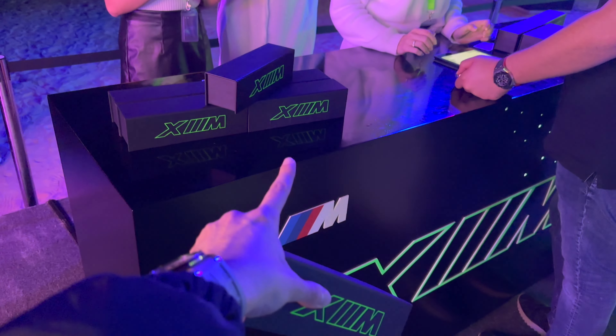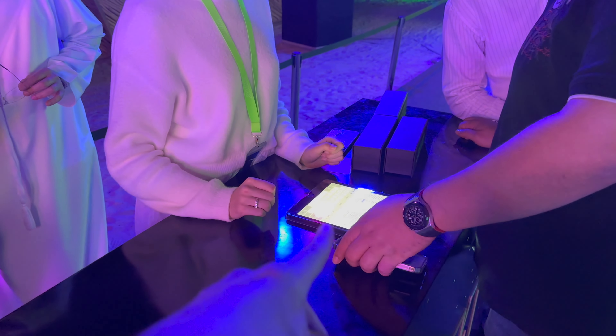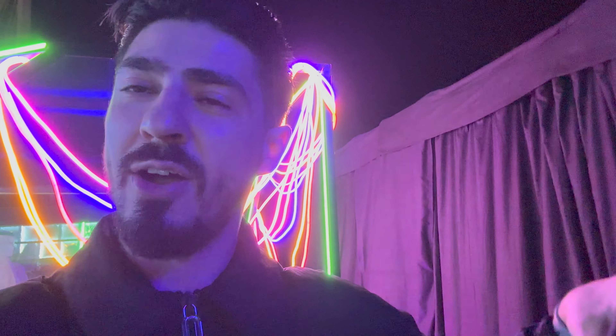I just came to this booth right here and signed up. I put my son and daughter's name, and what they do is they name a star after my son and daughter and then they're going to email me to see the location of the exact star, which is very cool. I hope you guys enjoyed that quick look at the XM — incredible vehicle in my opinion — and now heading back home to show you guys what I picked up.